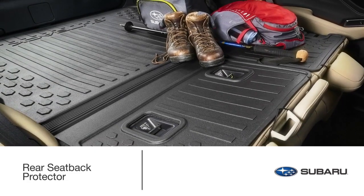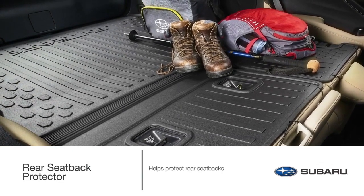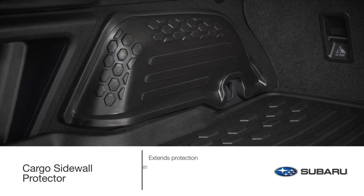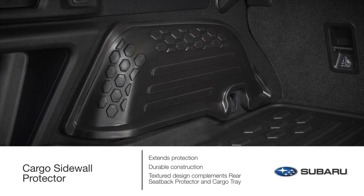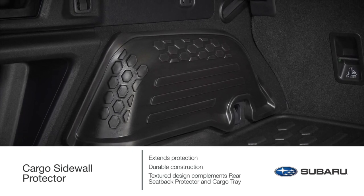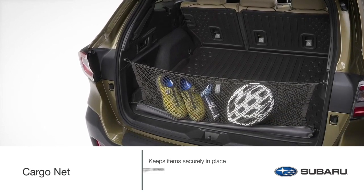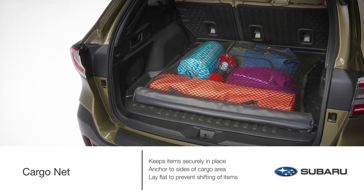Your Subaru Outback is spacious enough to accommodate your gear, but when you need even more space, lower the back seats and help keep them protected with the rear seat back protector. Cargo sidewall protectors extend protection to the rear cargo and wheel well trim panel areas, texture-matched to complement the rear seat back protector and cargo tray. You can keep your gear organized and secure with the Genuine Subaru Cargo Net, which can anchor to the sides of the cargo area to help prevent front-to-back shifting, or lay flat across the floor to keep things from rolling around.